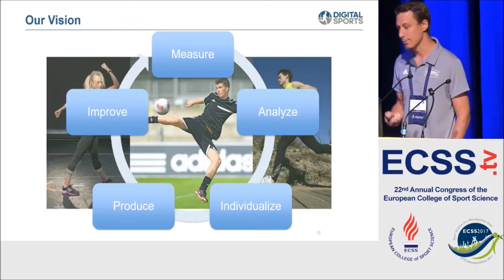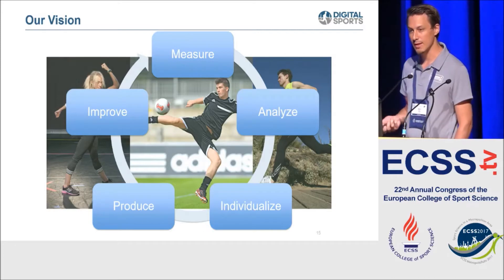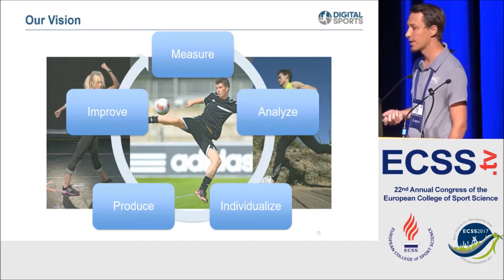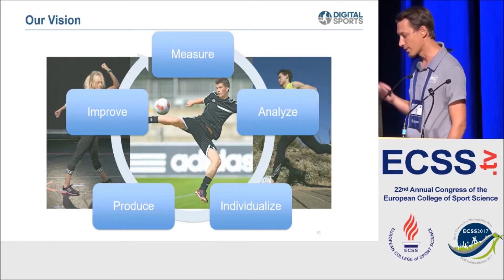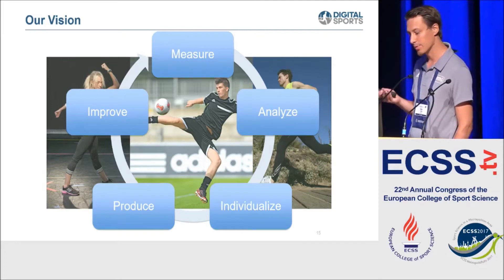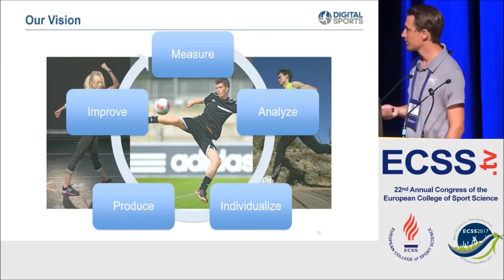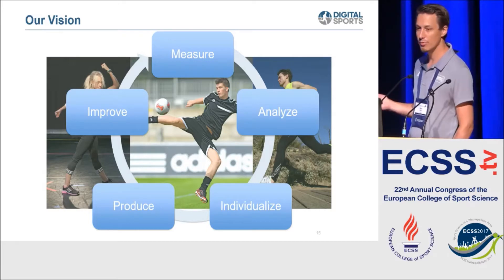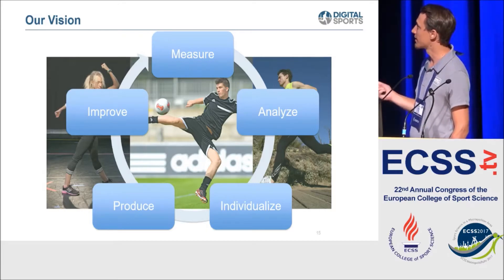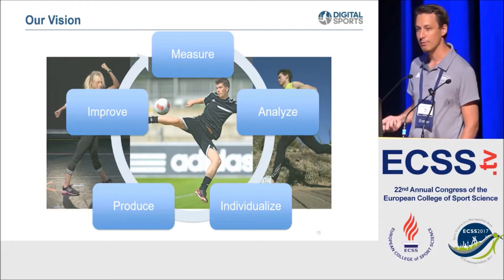Our vision is basically that we measure data with research tools, analyze it, and develop individualized algorithms. The trend goes toward individualized coaching: the idea is to create, from a lot of training data, algorithms that could help the consumer get individualized coaching, and bring this to a final product which can be used by the consumer to improve themselves and enter the cycle again. For example, if we collect data with a consumer product, we can use it in a big data approach to further improve that.